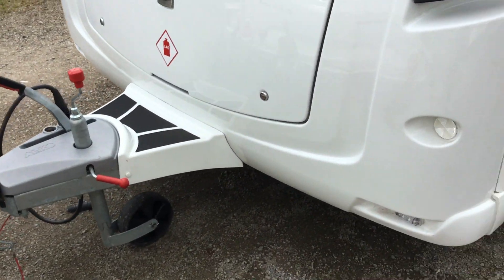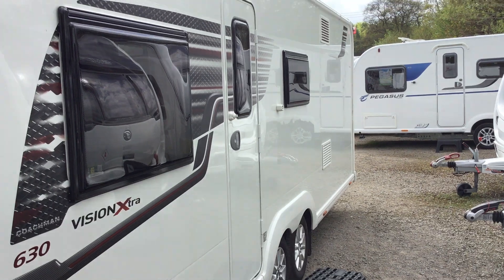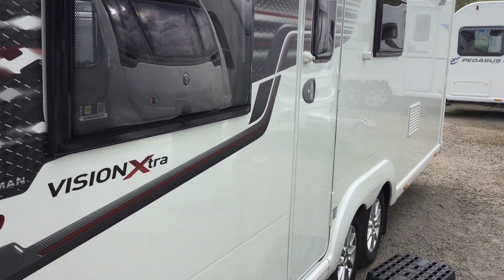It's only just arrived in to us and it's in fantastic working order. It's got fixed bunk beds.